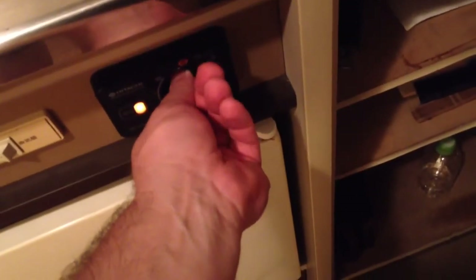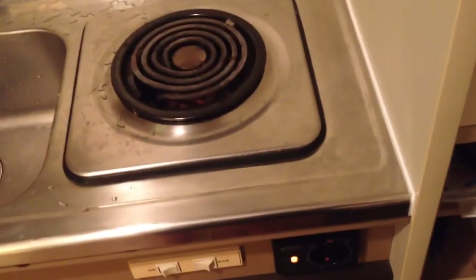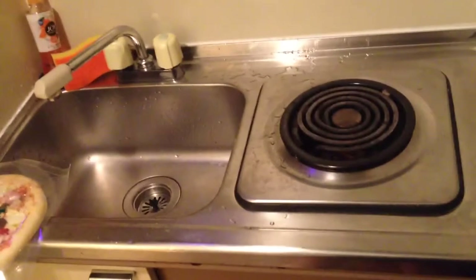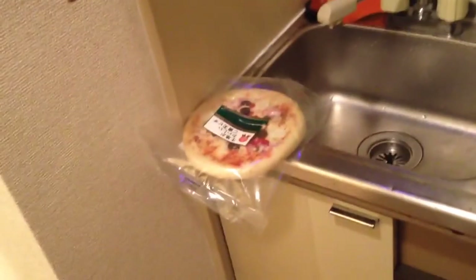I assume this is going to turn on the heater. As you can see, I have no grill or stove. So how do I broil fish? I don't. Luckily, I like sashimi. How do I cook a pizza? Well, that's a good question.